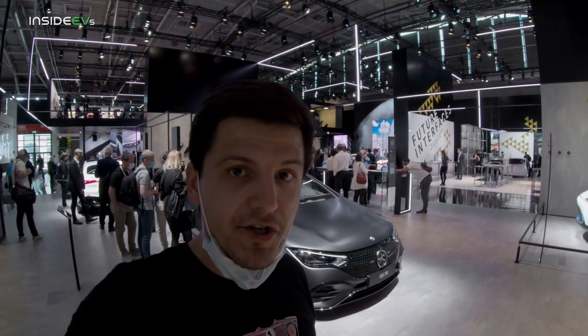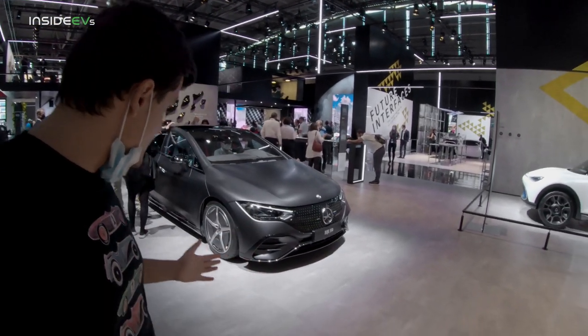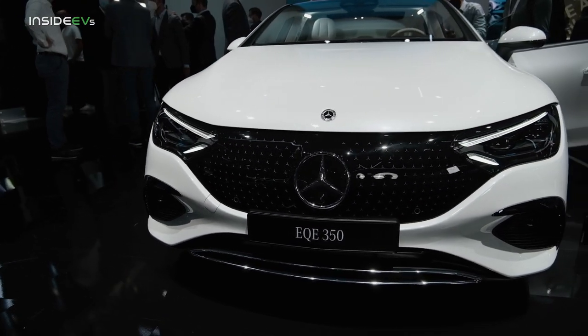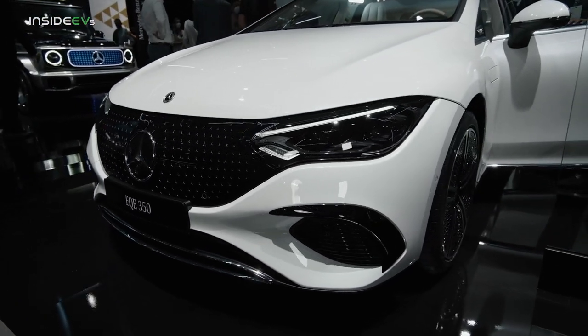This is Andrey with Inside EVs and I'm here at IAA 2021 in Munich, Germany — the German Motor Show. Behind me is Mercedes' new electric sedan, its second ground-up electric sedan, the EQE, which sits under the EQS in the automaker's electric sedan lineup.